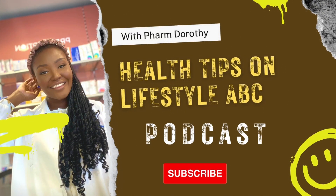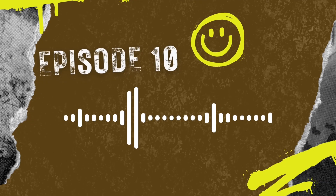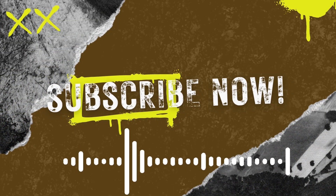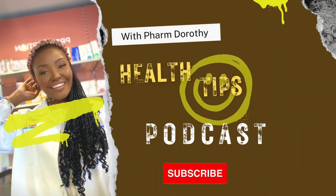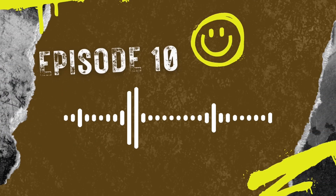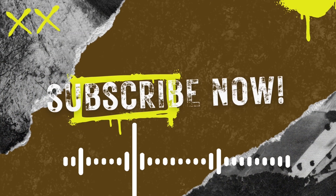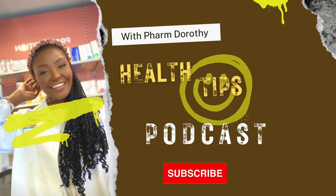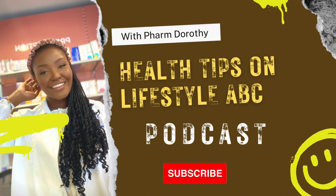Welcome to Health Tools and Lifestyle ABC with me, Doris D'Addivo. What do you think about when major holidays are on the corner? Food, bonding time, more food? Call me weird, but as a pharmacist, I usually think about safety. I want to make sure I am prepared for common ailments like diarrhea, allergies, minor cuts and burns.